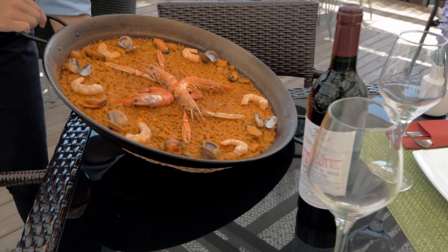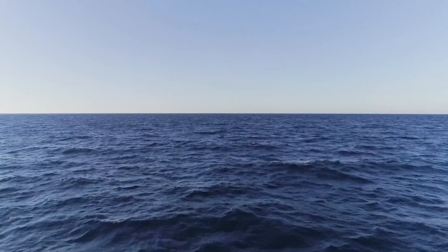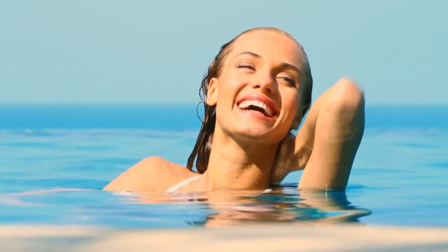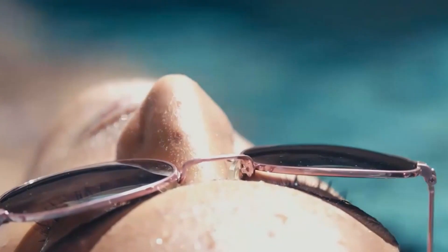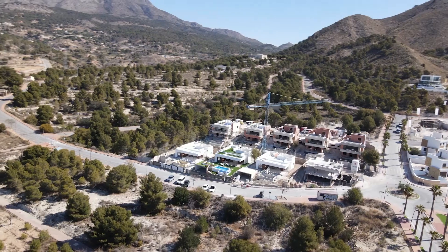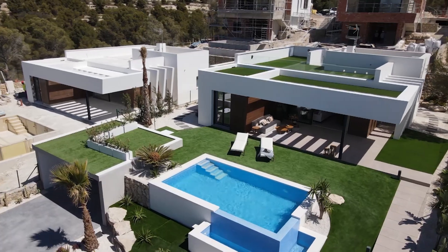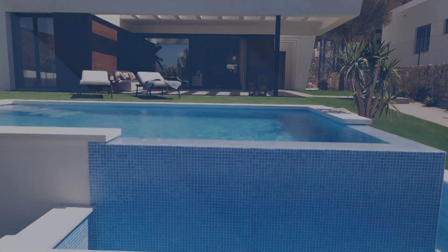Enjoy your independence without giving up anything. Once you get to know this corner of Finestrat, you will feel that you're part of a unique paradise. Gaura Sea Hills is an opportunity to live the life you want, recognizing the value of an unbeatable environment. We look forward to seeing you — feel free to visit us at any time and take the first step towards your new life.